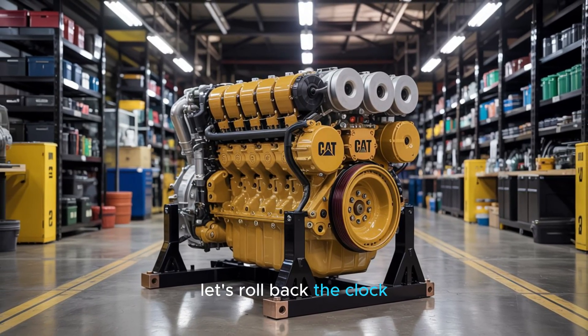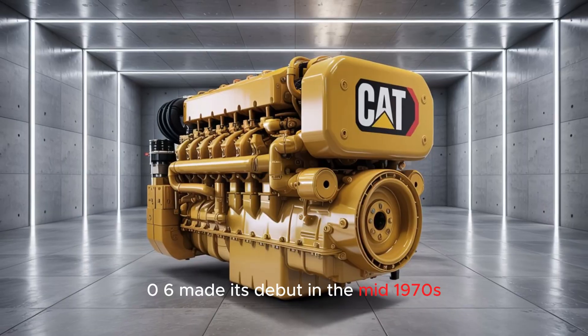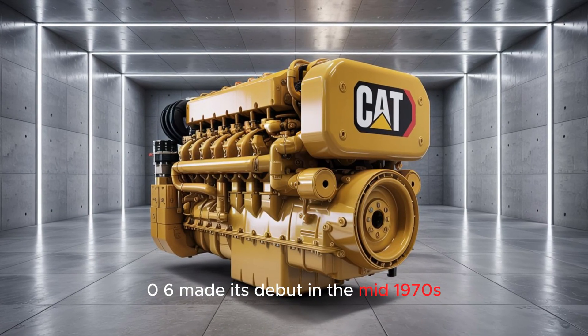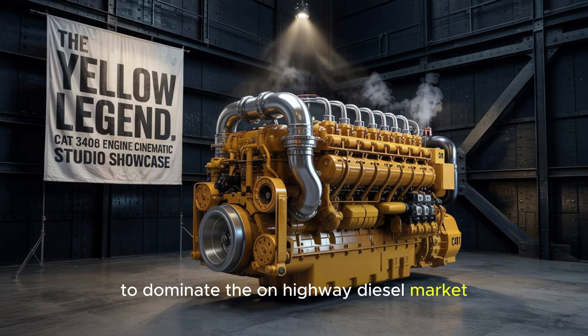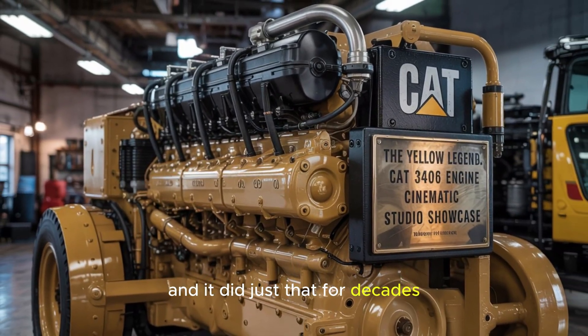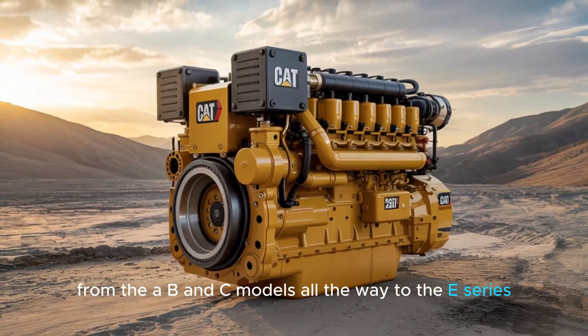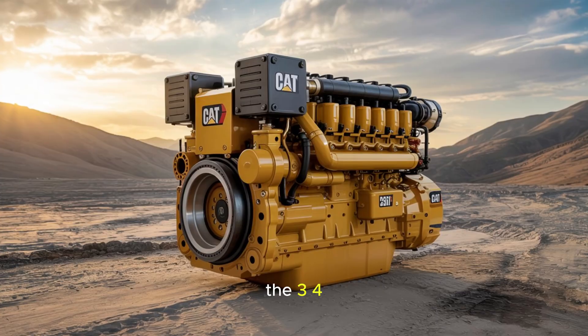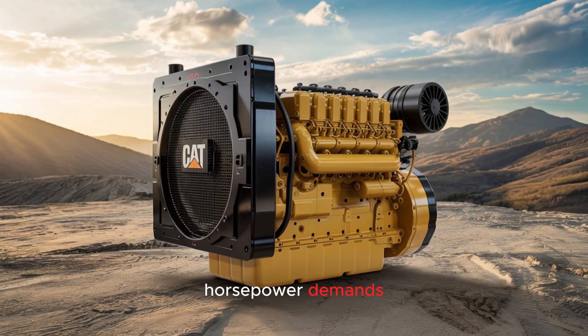The Caterpillar 3406 made its debut in the mid-1970s, part of Cat's mission to dominate the on-highway diesel market. And it did just that — for decades. From the A, B, and C models all the way to the E-series, the 3406 evolved with emission standards, horsepower demands, and the brutal realities of long-haul life.